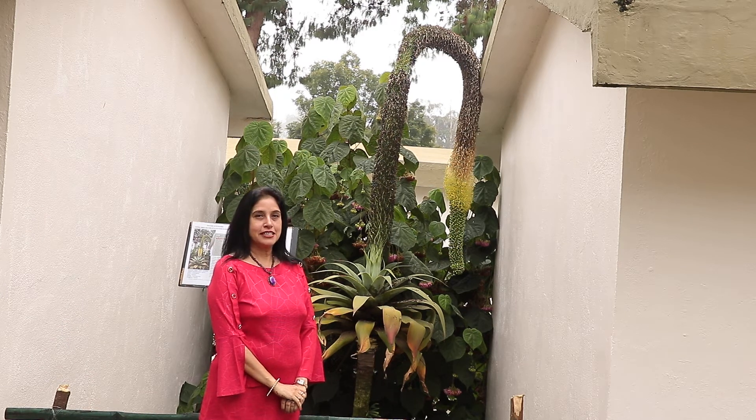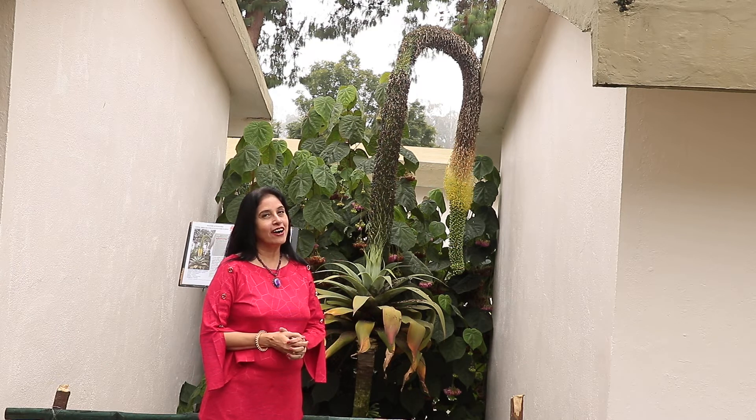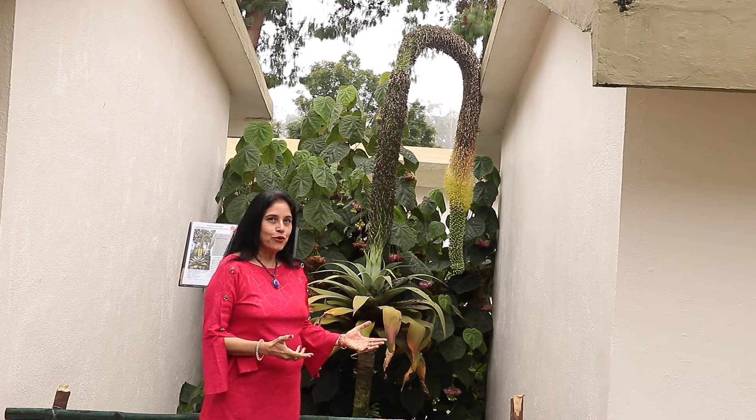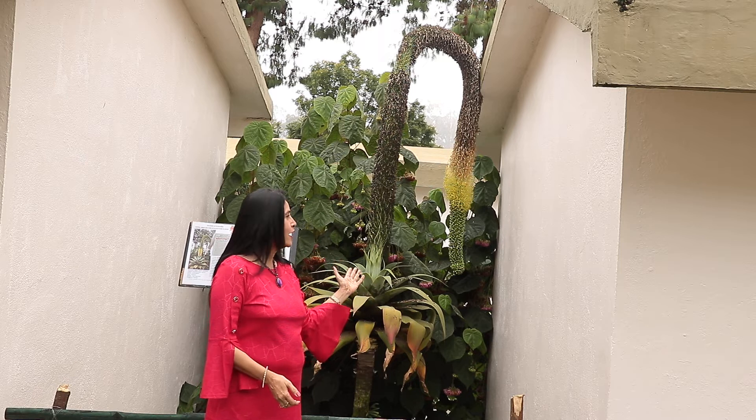Good morning dear earthlings. I am here at this beautiful hill station in India named Kodai Kanan. Today what I am going to show you is a rare variety of a plant called agave.